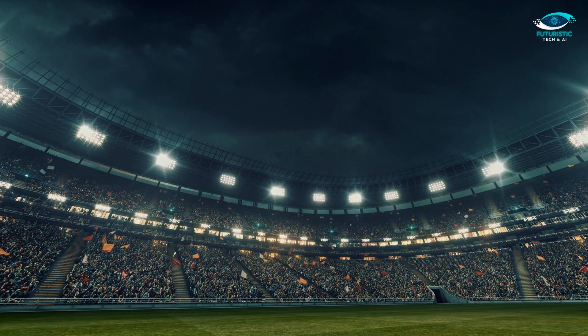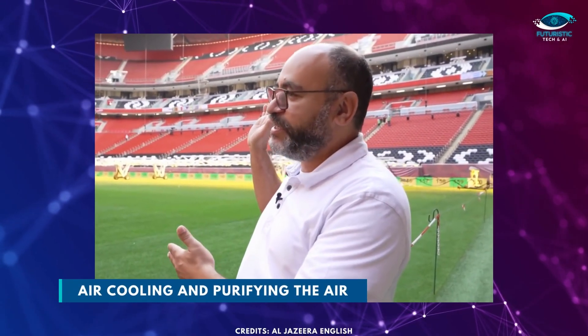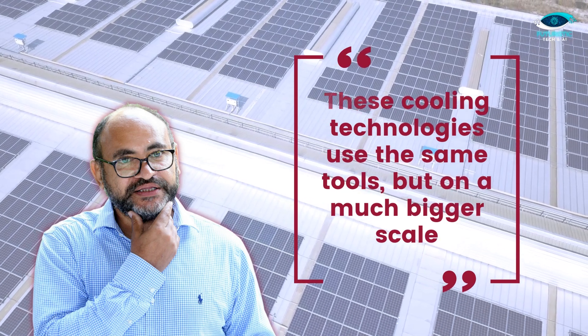Most countries present stadiums as a design idea and not a technology. Dr. Saud Abdul Aziz, also known as Dr. Cooled, presented the idea of air cooling and purifying the air of the stadiums with solar power. As he once said, these cooling technologies use the same tools but on a much bigger scale.